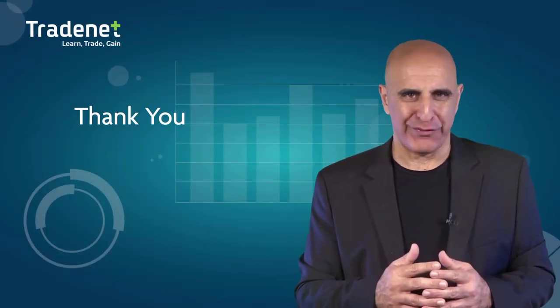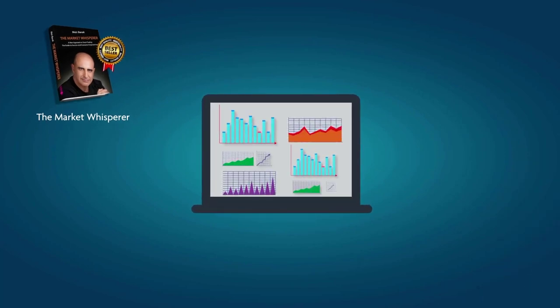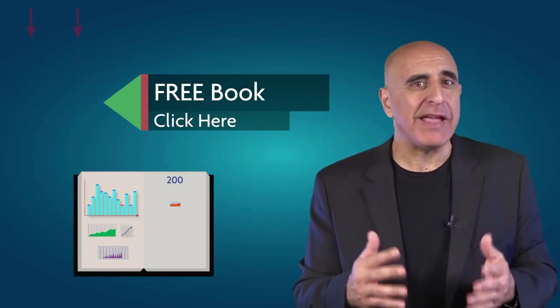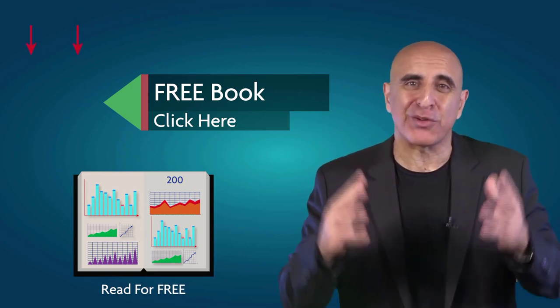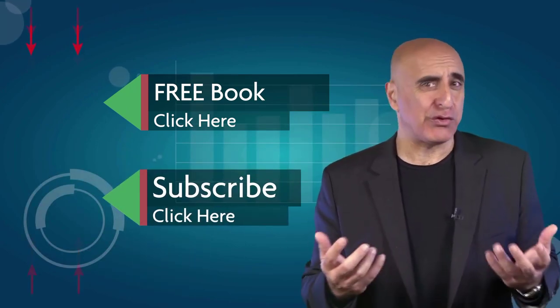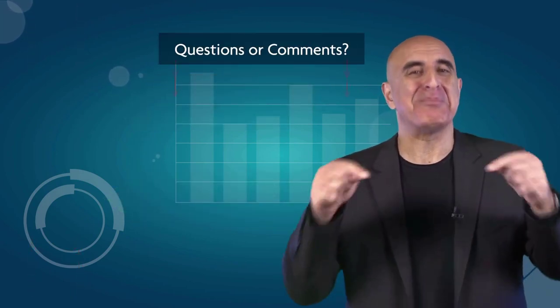Thank you for watching. This material was taken from 'The Market Whisperer,' my Amazon best-selling book. This essential guide to stock trading is ideal for those with no background or experience in stock trading. Click here to read the 200-page Part 1 absolutely free. If you like this video, please subscribe to our YouTube channel where you can view many more stock trading videos. Questions or comments, please submit them below.